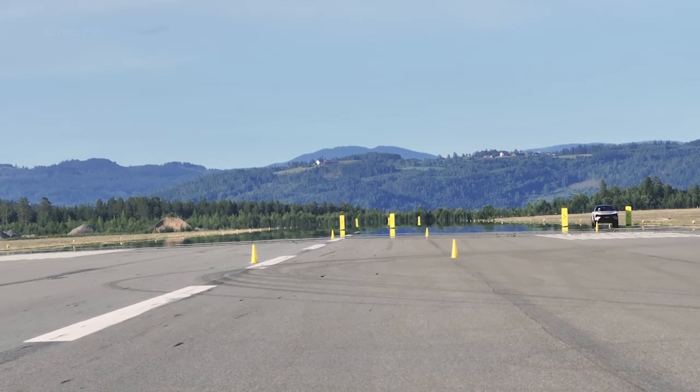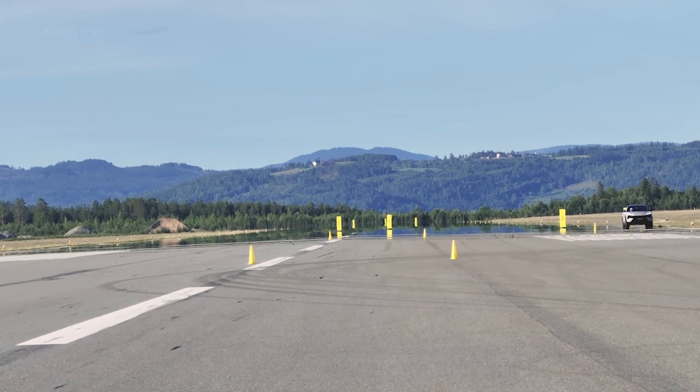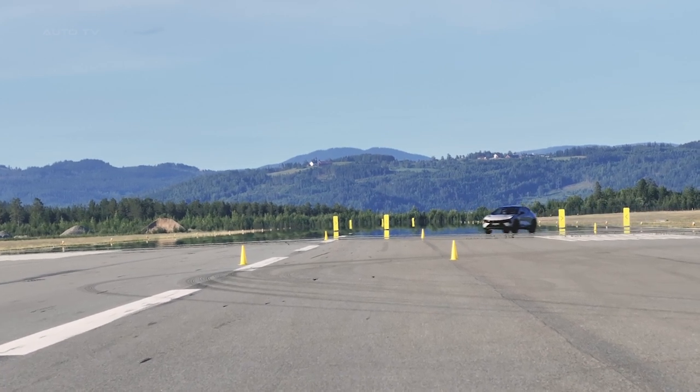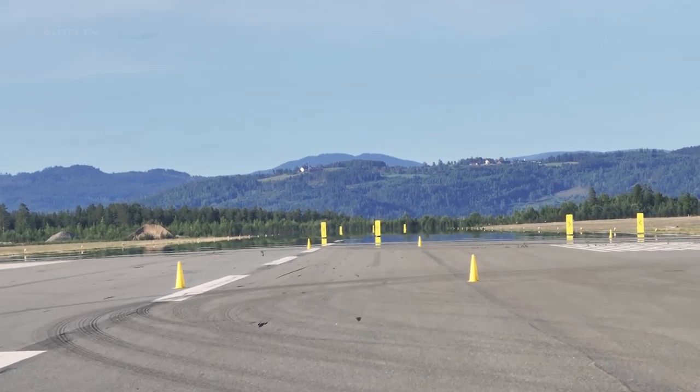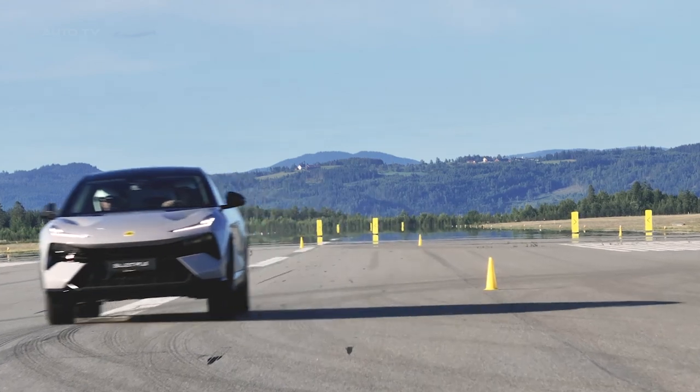This offering from Lotus is a revelation — a powerful all-electric hyper-SUV that promises not just performance and luxury, but also practicality and sustainability. A genuine testament to Lotus's commitment to innovation and excellence, it stands as a beacon for what the future of the automotive industry can be.